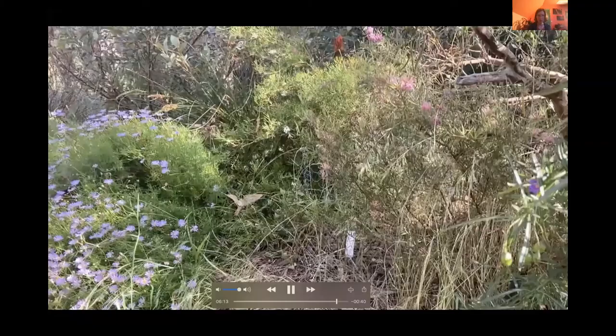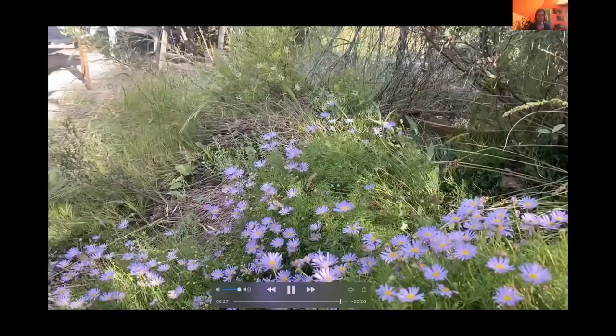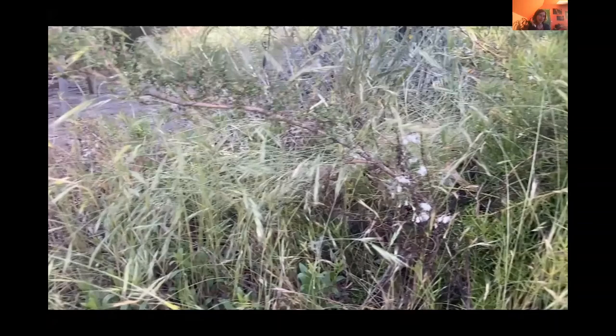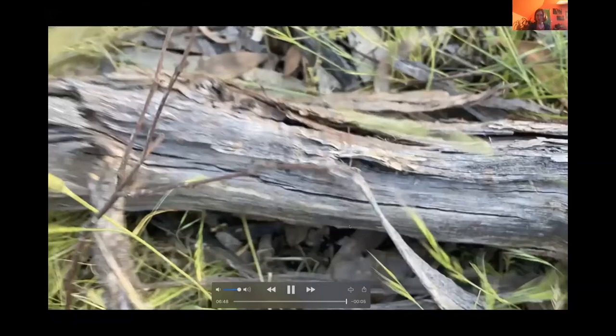Small flowering grevilleas and messy zones support local wildlife. Native grasses self-seed so don't need replanting. Having messy parts of the garden supports a diversity of lizards, frogs, and insects. If you want neat and tidy parts, keep them, but designate at least one messy corner — that will attract local native birds and biodiversity generally.